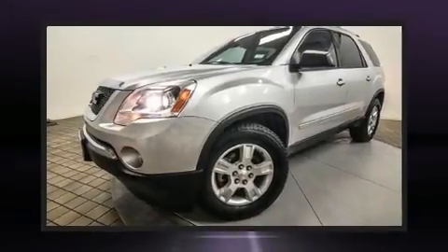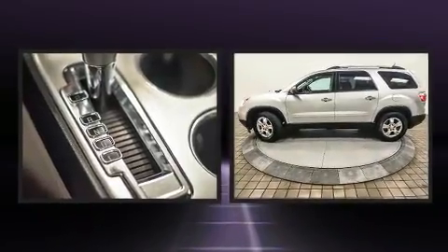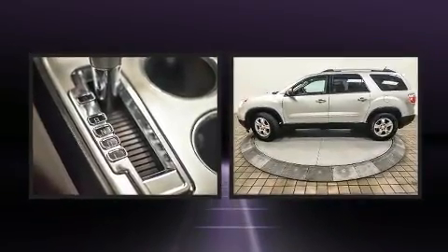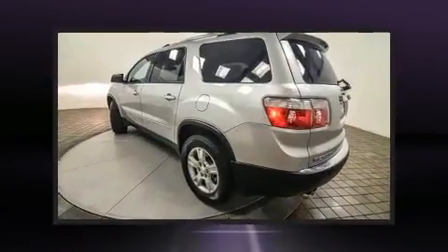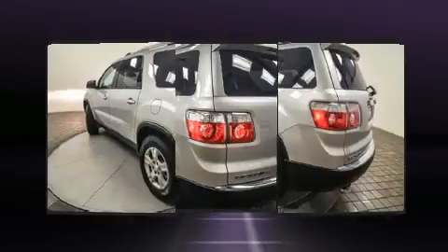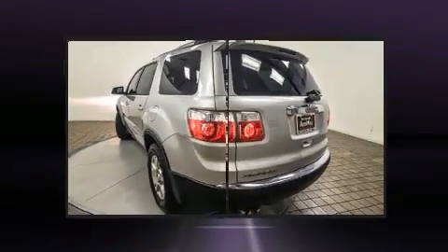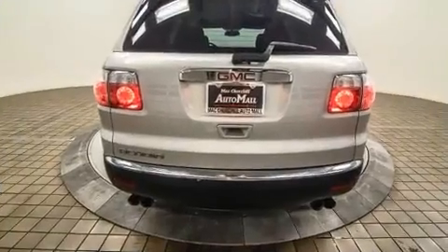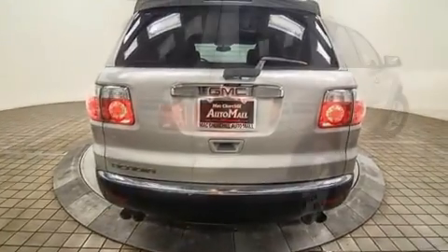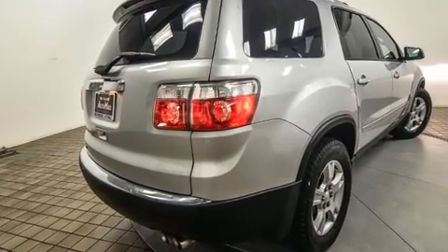You can expect a lot from the 2012 GMC Acadia. Under the hood you'll find a six-cylinder engine with more than 270 horsepower, providing a spirited yet composed ride and drive. This model accommodates eight passengers comfortably and provides features such as delay-off headlights, front and rear air conditioning, remote keyless entry, rear wipers, and much more.